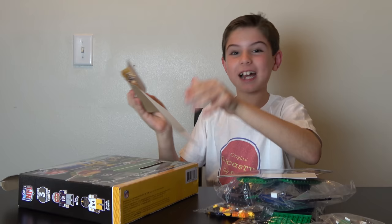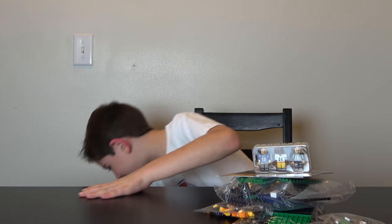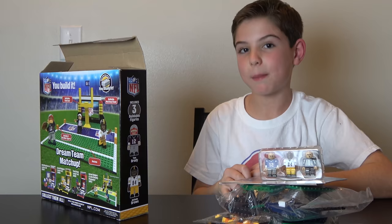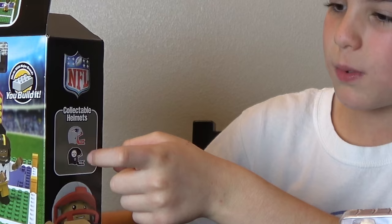Yay, I got it! So you can take them out of their plastic wrapping. Wait a second — one more thing on the box I just noticed. Instead of calling them minifigures like Lego does, they call them buildable figures. But I think I'll just call them minifigures because I'm so used to that and I'm a big fan of Lego. And on the other side, it says collectible helmets. It comes with the Steelers helmets and the Patriots helmets.